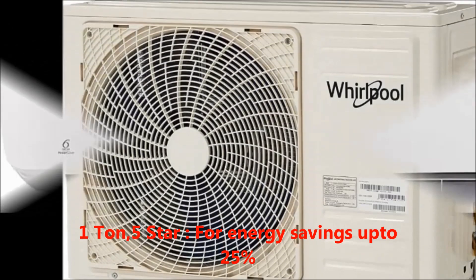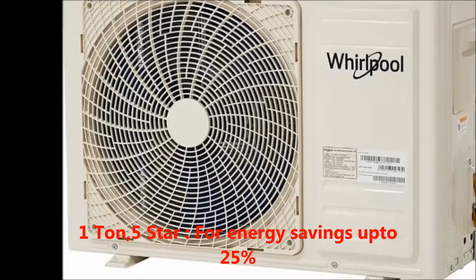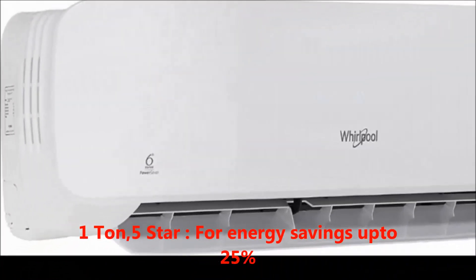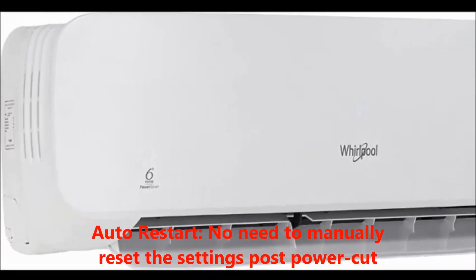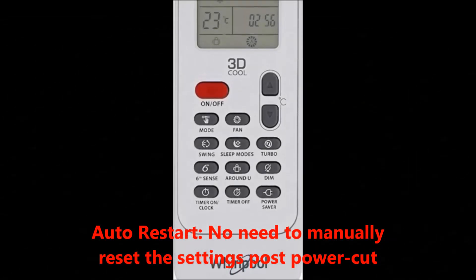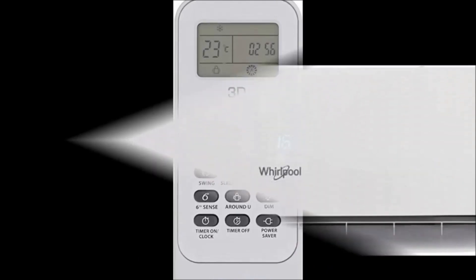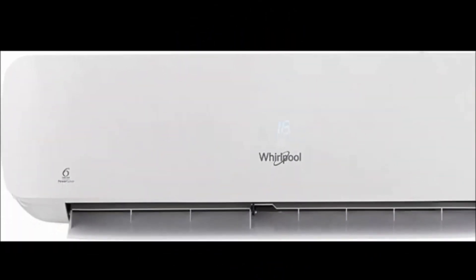The key features are: capacity 1-ton, performance 5-star, energy saving up to 25 percent, and auto restart mode — which means no need to manually reset the settings post power cut.